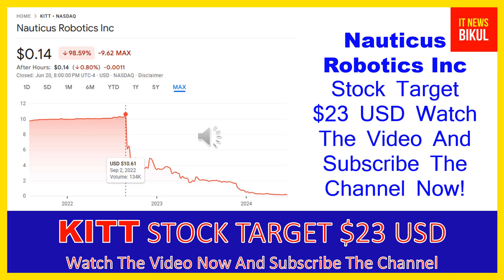Just hold KIT stock for the next one or two years. After one or two years, KIT stock can trade at $23 USD level. If you want, you can take a position now on KIT stock and earn good profit after a few years.